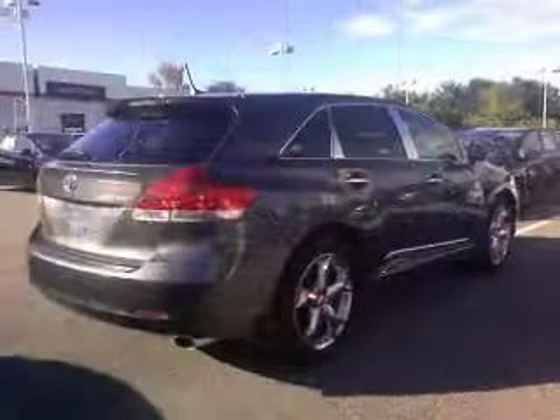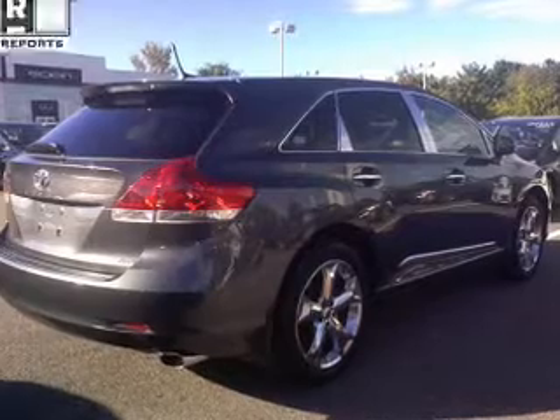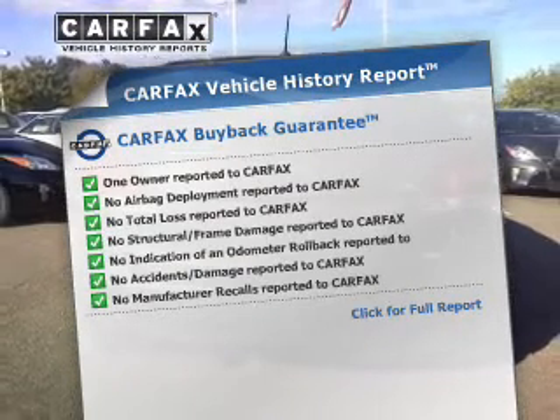Anti-lock brakes help you bring your vehicle to a safe stop. Enjoy the comfort of dual temperature controls. An included Carfax vehicle history report allows you to purchase with confidence and the knowledge that your buy was a smart choice.